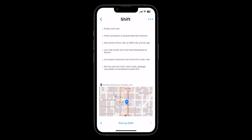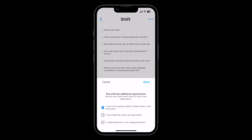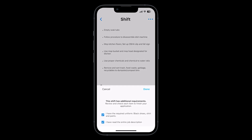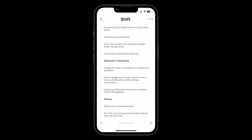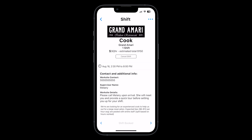You'll be notified through a push notification if a shift becomes available again. When applying for a shift, you may be asked to agree to a few requirements set by the employer. You must select each requirement to move forward with your application. Once you're booked for your shift, you will find details such as worksite location, the on-site supervisor, and any other details the employer wants you to know, like dress code or parking instructions.